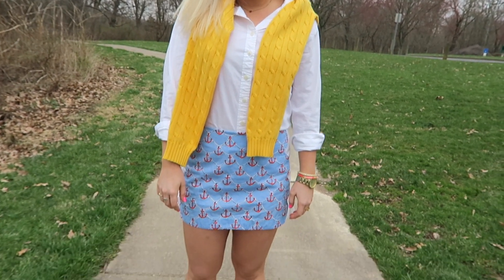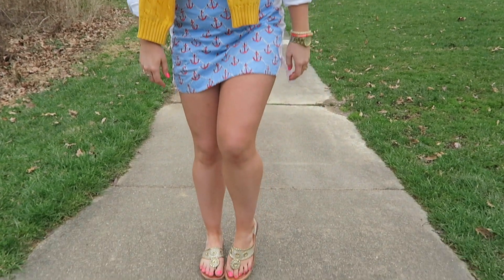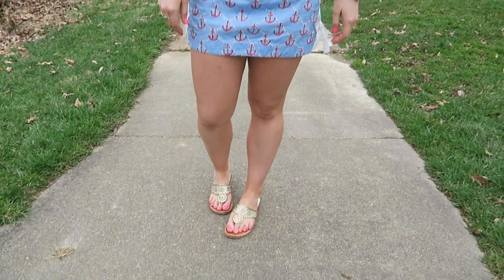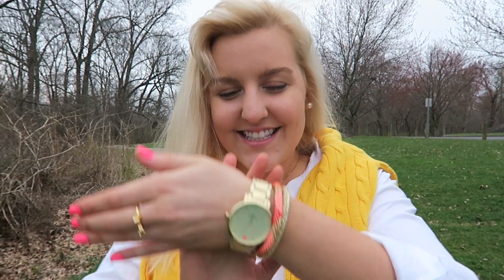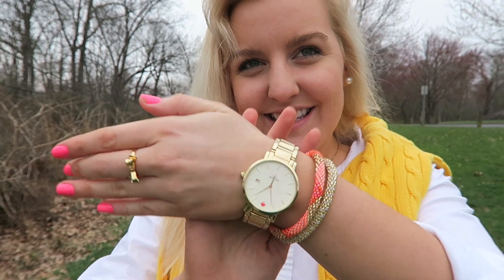I definitely went with more of a throwback preppy vibe with this outfit. I have on a Lily Pulitzer skirt, some Palm Beach sandals, of course my hot pink nail polish, a white J.Crew button-up, and a yellow Ralph Lauren sweater over my shoulders, my Kate Spade watch, and some Lily and Laura bracelets.